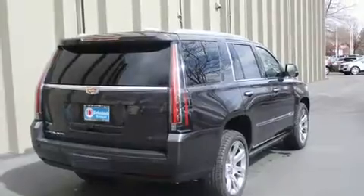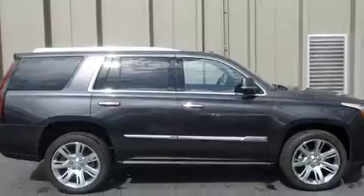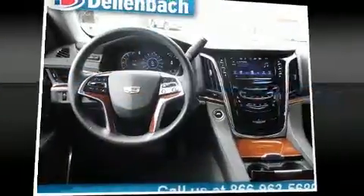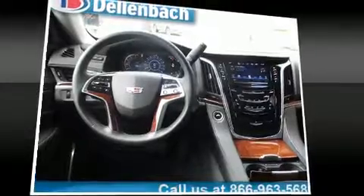For drivers who enjoy the natural environment, a power moonroof allows an infusion of fresh air. State-of-the-art amenities, such as memory seats and adjustable pedals, yield a more personal driving experience.